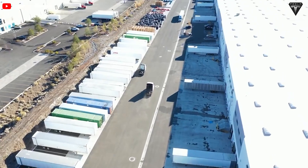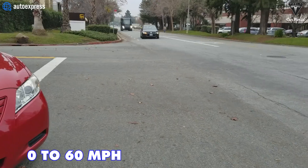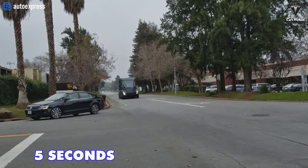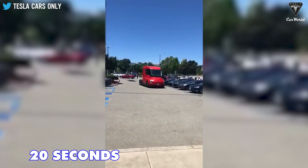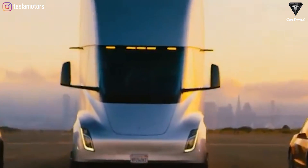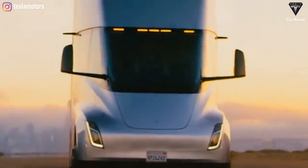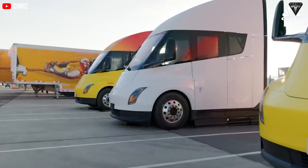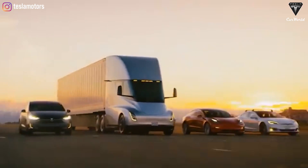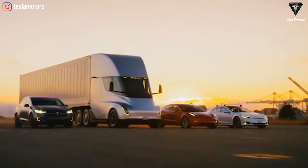Drivers have confirmed that the Tesla Semi can accelerate from 0 to 60 miles per hour in a mere 5 seconds, significantly surpassing its previous time of 20 seconds. The truck can achieve 400 miles of range with just 30 minutes of charging and consumes less than 2 kilowatt hours per mile — coincidentally the same duration as the mandated break for truckers in an 8-hour shift.